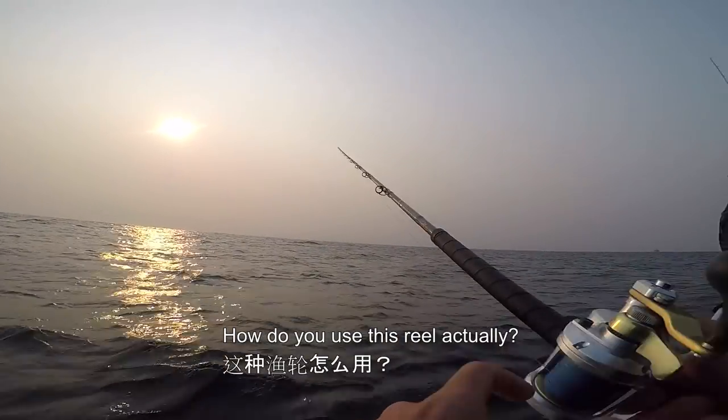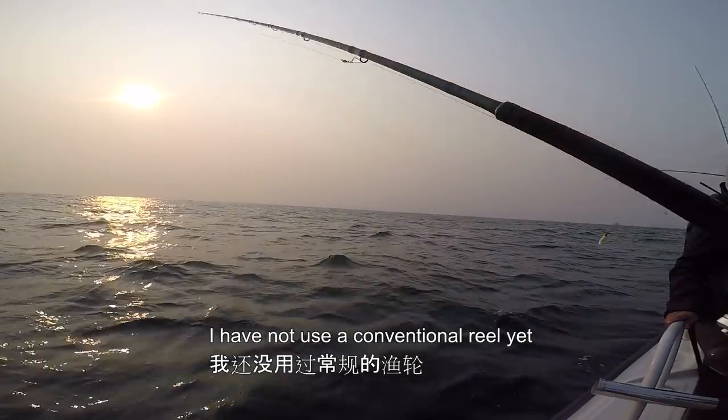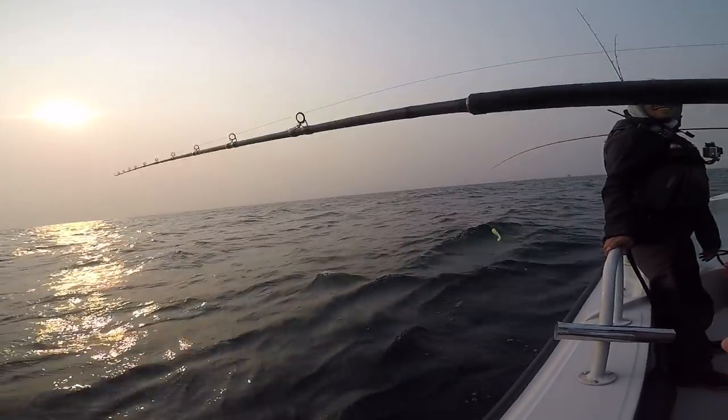How do you use this reel actually? I have not used a conventional reel yet. Okay.